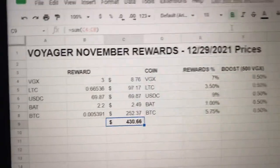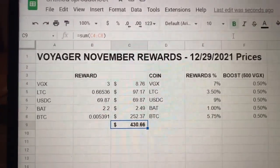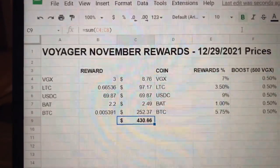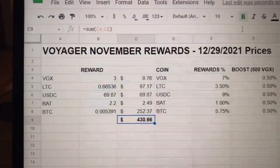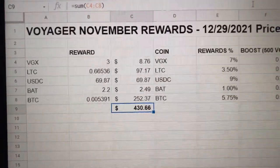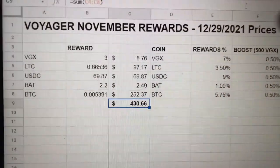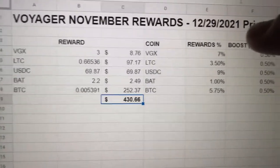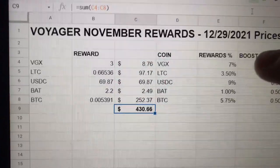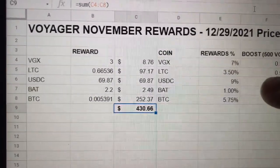Hey guys, welcome back to the channel. In today's video I want to talk about Voyager and how I'm making passive income with Voyager rewards and interest by having my crypto with Voyager. As you can see here, I have Voyager token - if you hold about 500 you get a booster, and that booster for me is 0.5 percent. On average, their rewards if you have VGX token is seven percent, Litecoin is 3.5 percent, nine percent for USDC.